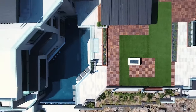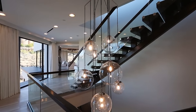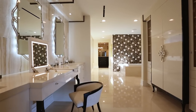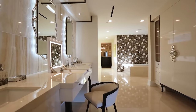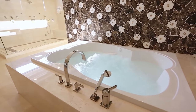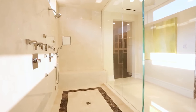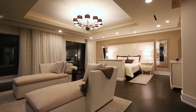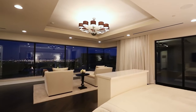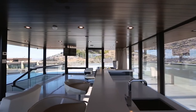Upstairs there are some incredible guest suites, but first we check out the master suite. It features a beautiful bathroom with makeup tables, dual vanities, plenty of space, its own jacuzzi, and a huge shower. Right next to it you have a walk-in closet. The bedroom itself is extremely spacious with large windows, gorgeous views, and sitting areas designed not for a TV but for enjoying the view.